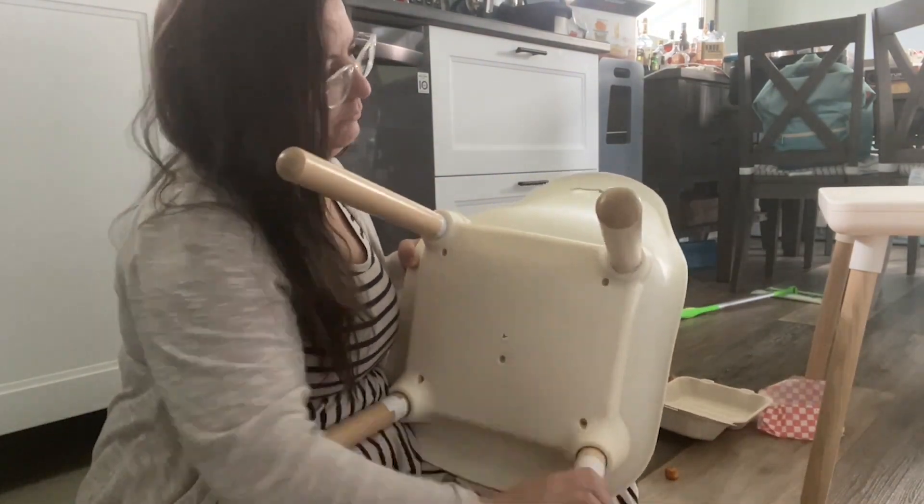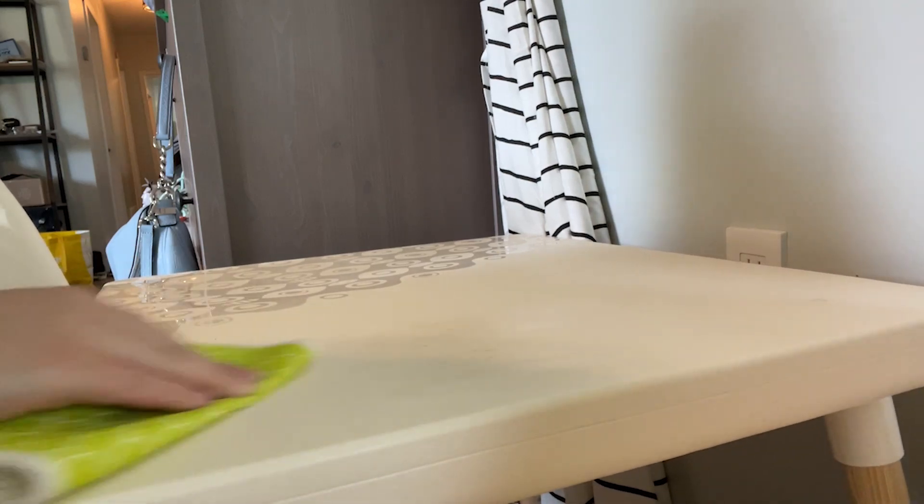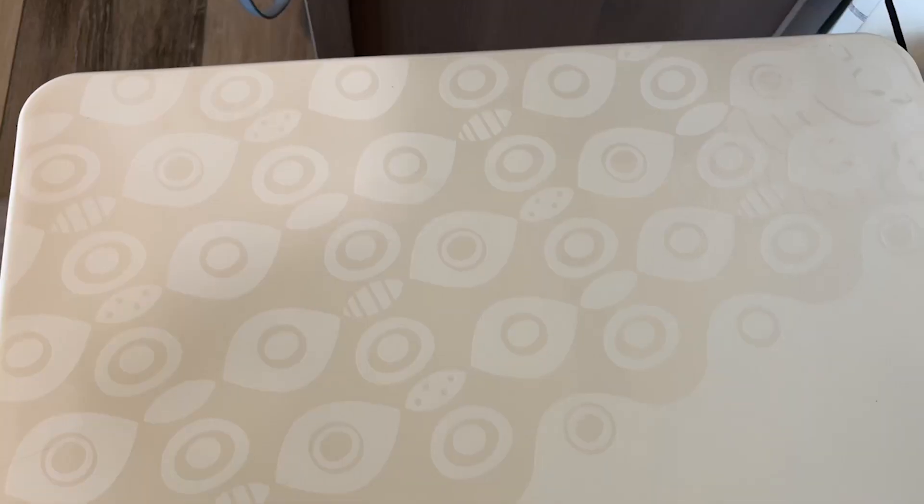I also really appreciate how easy it is to clean. Things come off so easily. I like that the chairs do not have any crevices or anything to get food or crumbs stuck in — you can wipe them off really easily. There's a bit of a pattern on the top too which I really like; it kind of just adds an extra little design to it that makes it look really nice.